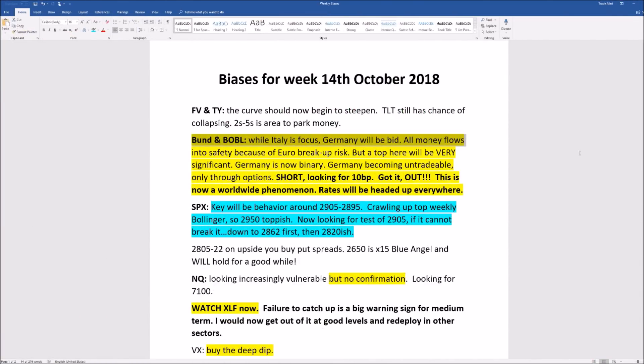We still think that before year-end we get a strong move to close above 98. So what are we saying about next week? The US yield curve is likely to steepen. If you want to be long, stick to the short end — twos and fives. Avoid TLT like the plague; even if it rallies it's just setting itself up for a much bigger fall. Bunds and Bobl rates will go up worldwide. For SPX — if we can't go above 2805–2822, then anything above 2800 is where you want to buy put spreads. 2650 is still the blue angel support and will hold for a good while.